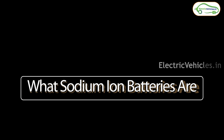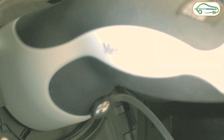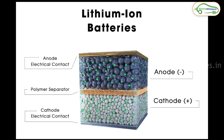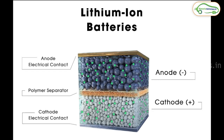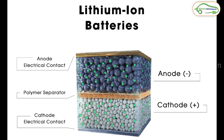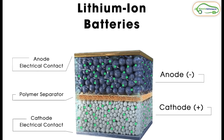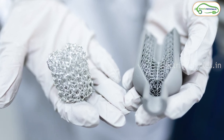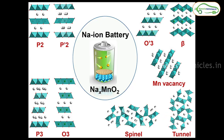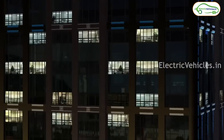Now let's understand what sodium ion batteries are. Sodium ion batteries are a type of rechargeable battery that use sodium ions as the charge carriers. Similar to lithium ion batteries, sodium ion batteries also consist of a cathode, an anode, and an electrolyte. But the materials used in their construction differ significantly. The main difference lies in the cathode materials: lithium ion batteries use lithium cobalt oxide or other lithium based materials, whereas sodium ion batteries use materials like sodium iron phosphate or sodium manganese oxide. This difference affects the energy density and performance of both batteries.